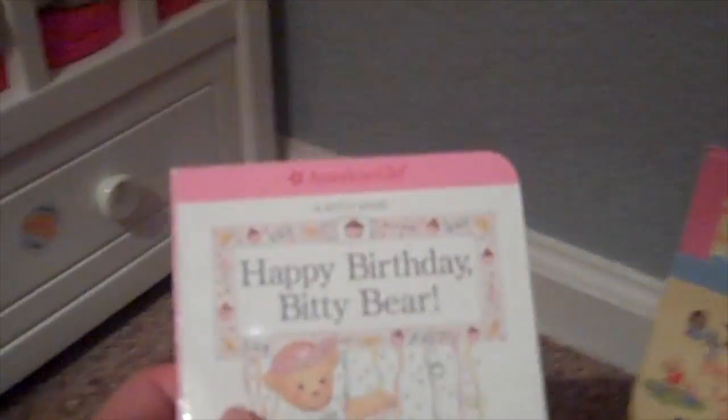Over here is more of their play stuff. There's some books right here — Happy Birthday Biddy Bear, and then two books that are Biddy Twins Learn to Share, and then two books that are Welcome Home Biddy Baby.